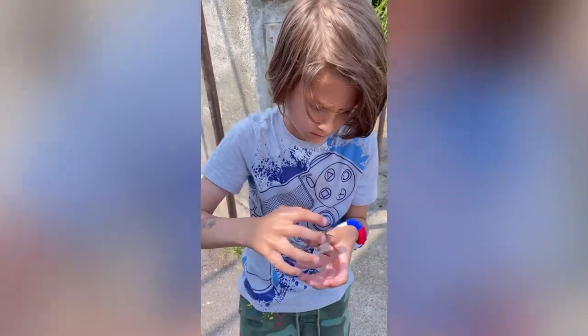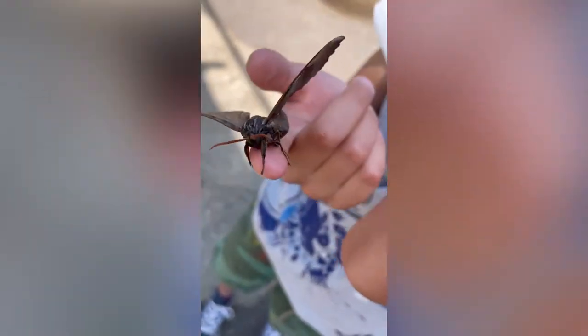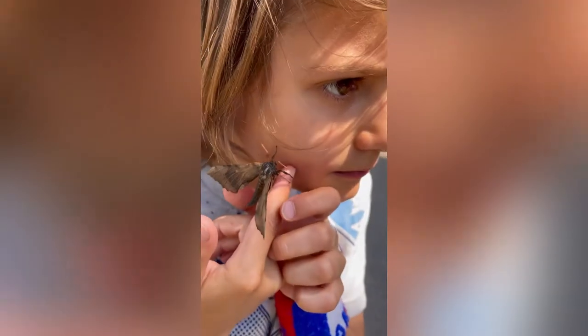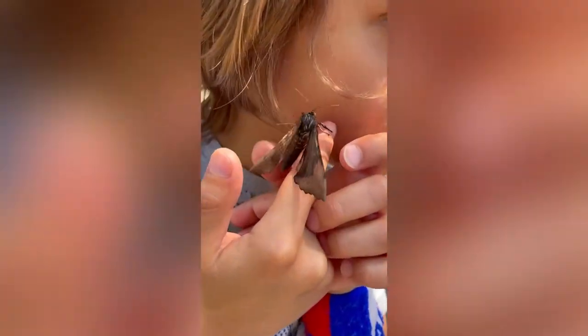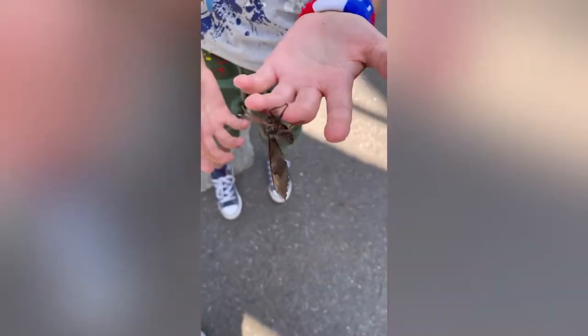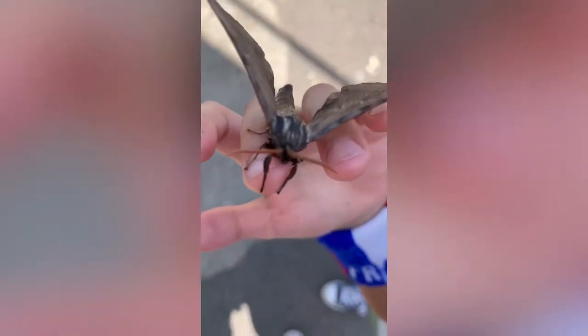The UK have several native species of hawkmoth. You can find hawkmoth in gardens, woodland edges, and open countrysides. The caterpillars or larvae can grow to the length and thickness of a large finger. They are usually dark brown.